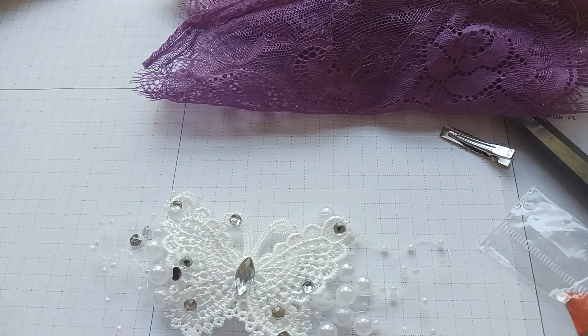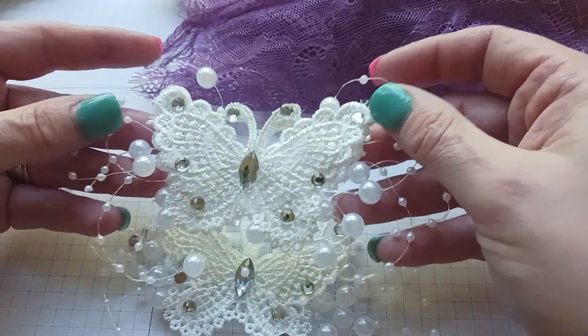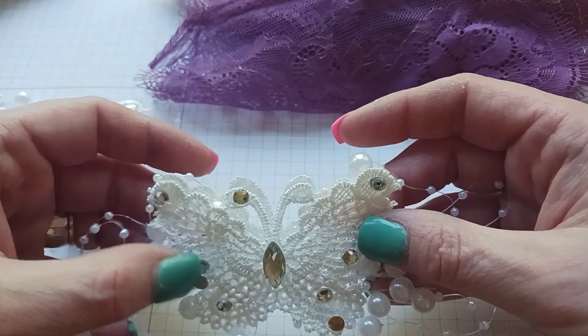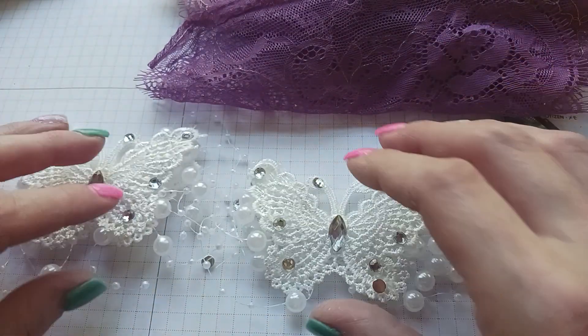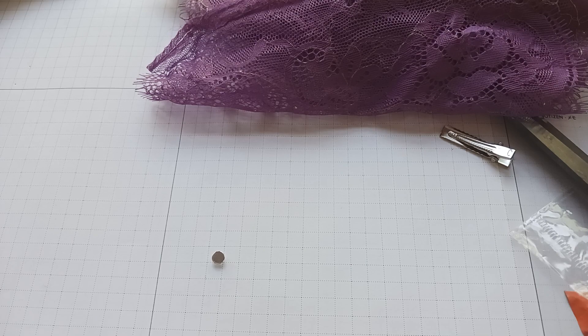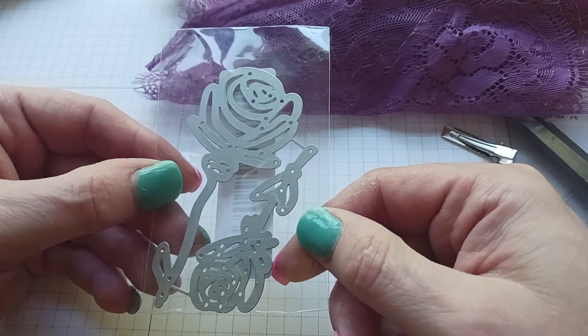One is bigger than the other. I thought they would be cute on a journal cover — maybe I'll find another use for them. The jewels are falling out but that's fine, I can just glue them back on. Those are going outside. Oh, I got another die here — a rose die. I already have the rose die but I guess I wanted these too.